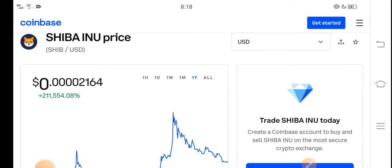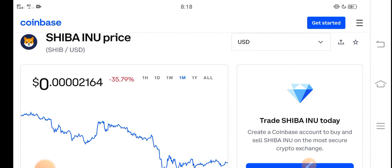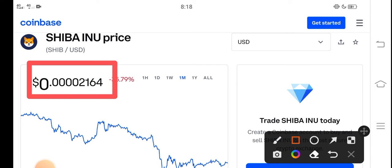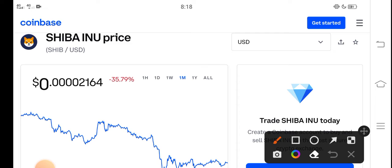In this video I'm talking about the last one month price update — what's the price and what price changes occurred. Right now the price of Shiba Inu in the market is about $0.00002164 USD. On the other side, if we talk about the changes, a negative 35.79% change occurred in the month for Shiba Inu token.